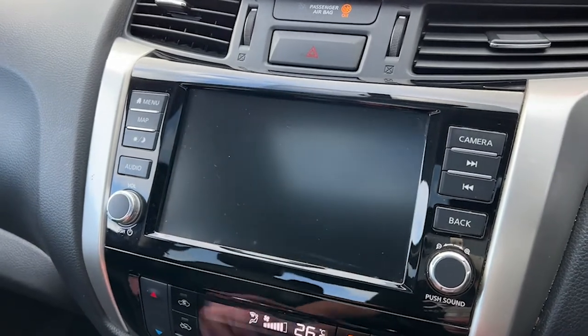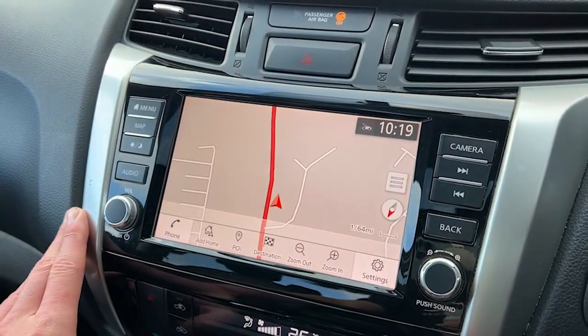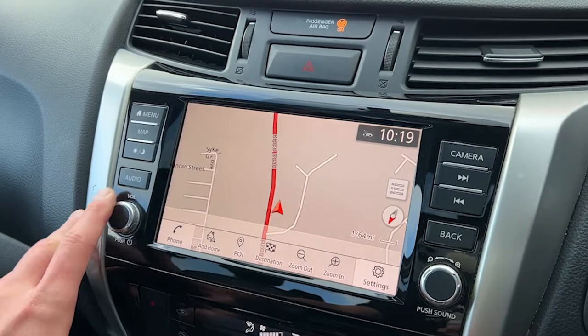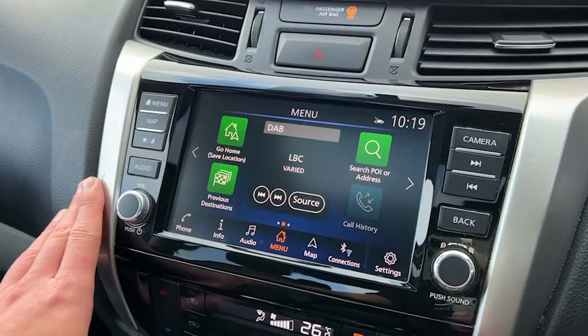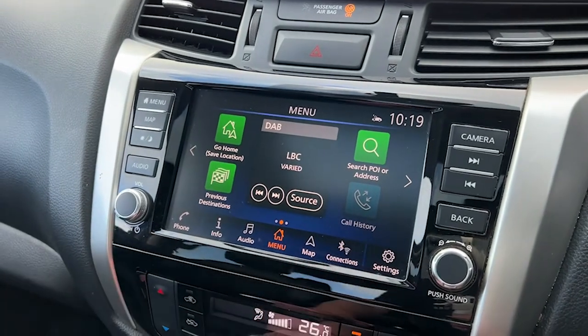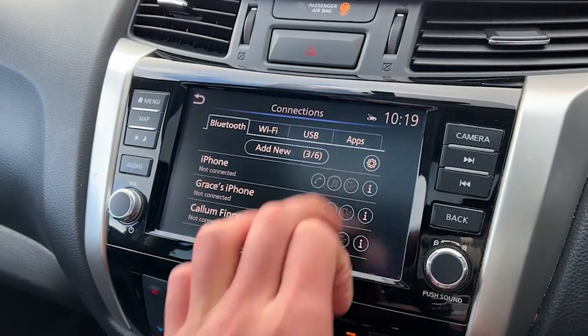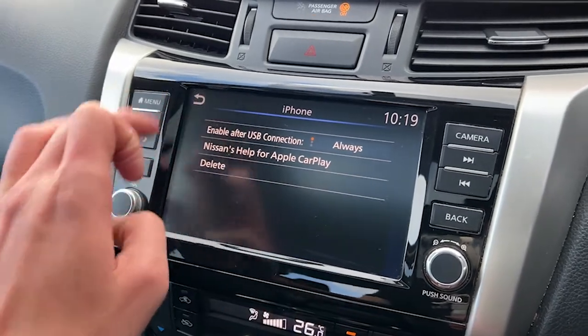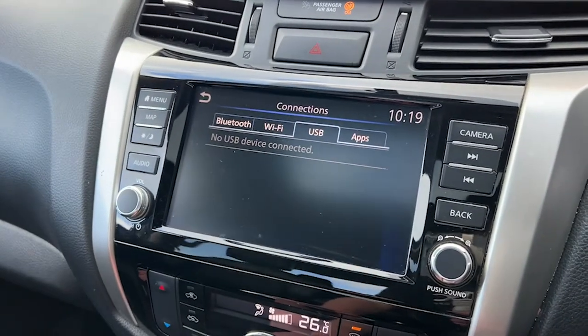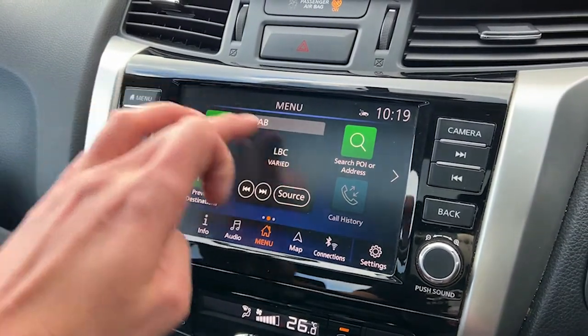A few of the additional features in this particular Navara: we have a 360-degree surround view camera with integrated reversing camera, keyless entry as well as keyless start, rear parking sensors, climate control, parking assistance systems, satellite navigation, cruise control and speed limiter, Apple CarPlay, Bluetooth connectivity, voice controls, a touchscreen, as well as a DAB radio.